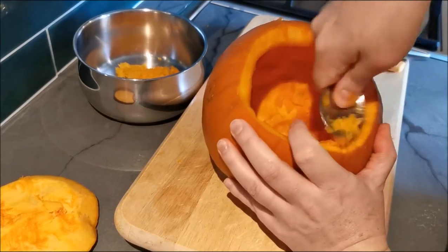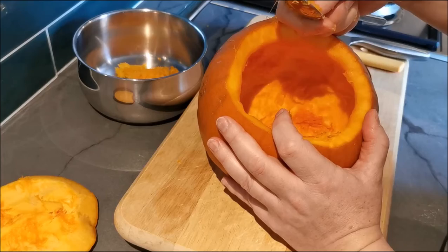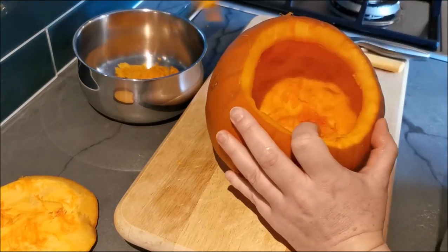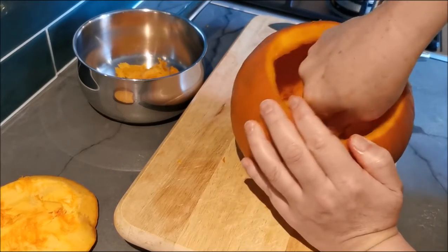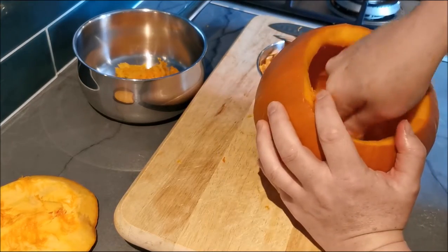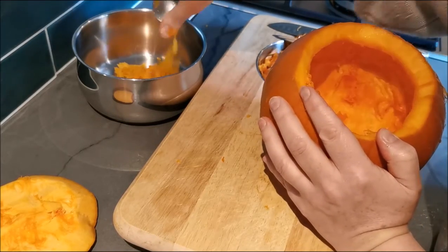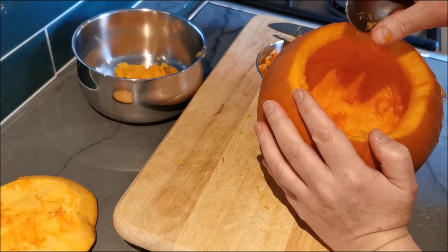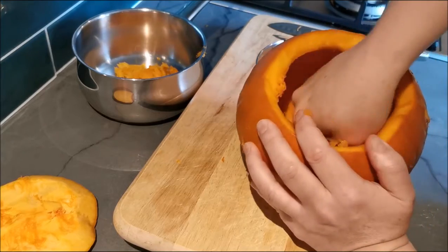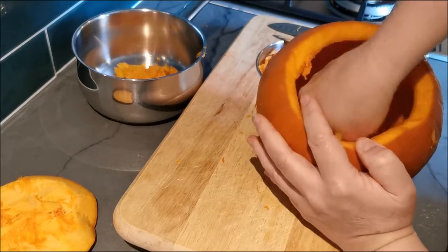I've got a recipe for a spiced carrot and butternut soup which we've done with pumpkin in the past — which was very nice. That would be delicious, though you're not likely to have people around for dinner in these times. Yeah, that would make a nice serving dish, or even the smaller ones could make fun little individual serving dishes — fun for the kids and the grown-ups.